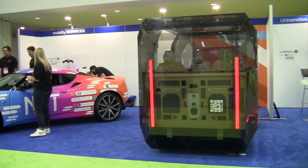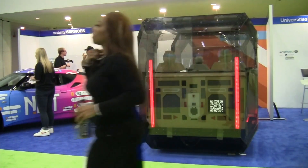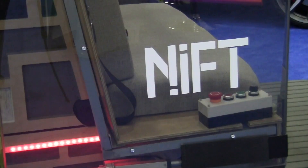Another company called NIFT — N-I-F-T — showed off their QB self-driving shuttle. It features an all-electric range of 30 miles with a top speed of 11 miles per hour. They started it as a challenge to build a driverless shuttle in 100 days from scratch — designing, building, and demonstrating it. You can find this on YouTube under NIFT Go, and watch the full series of them building this shuttle in their garage.